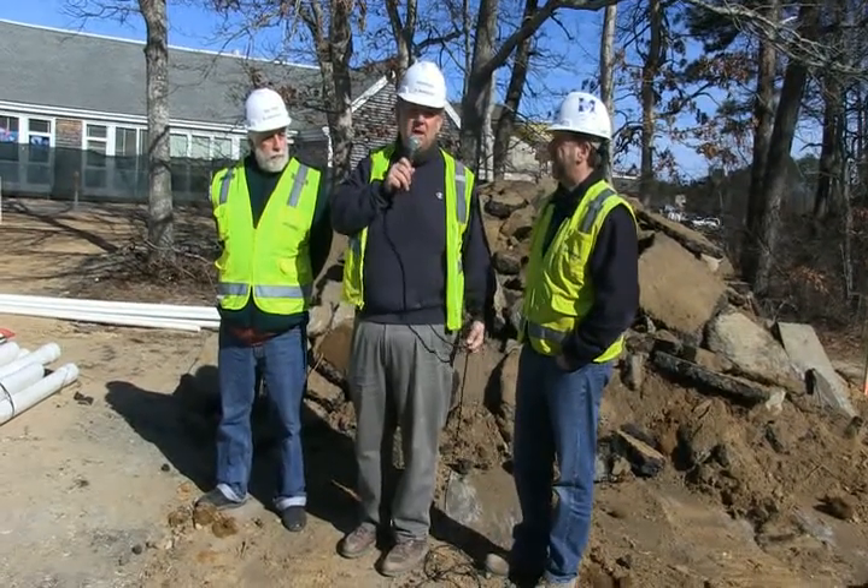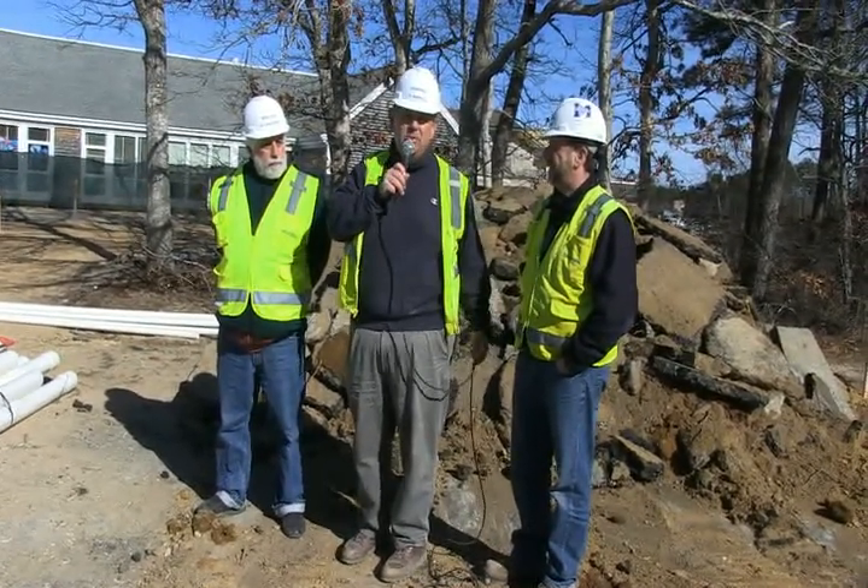With that, we'll wrap it up today. See you back in a couple weeks and we'll see what further work's been completed. This is Ed McManus at the Montemoy Regional High School building site with Jerry Albert and Bob Weiser. Thank you for watching.